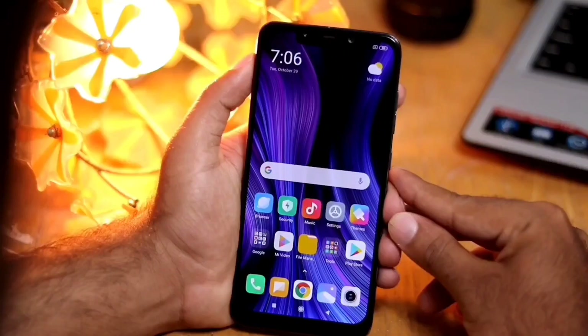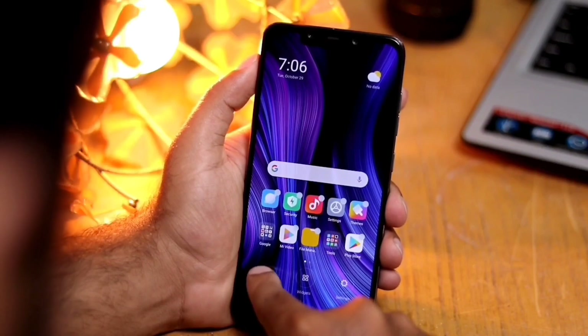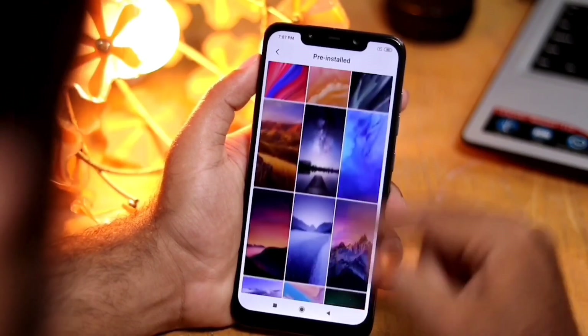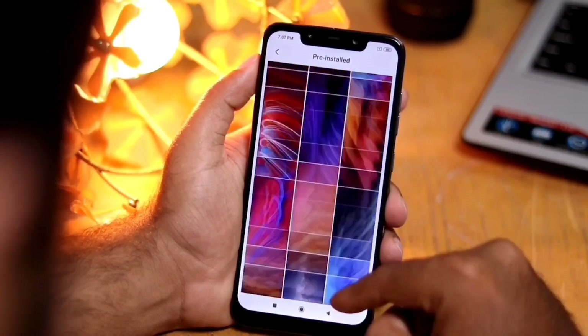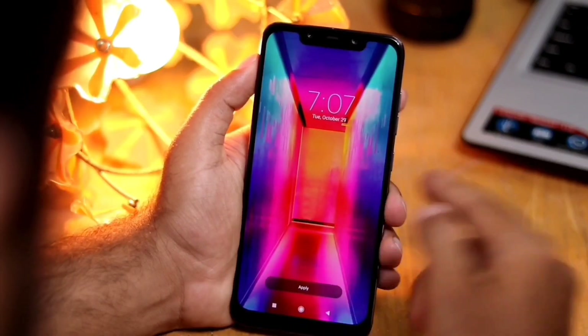Now let's check the brand new wallpapers featured in MIUI 11. Just pinch with your fingers on the home screen and here we get the default wallpapers. They all look good — more realistic and artistic. If you wish to keep one as yours, tap on Apply.